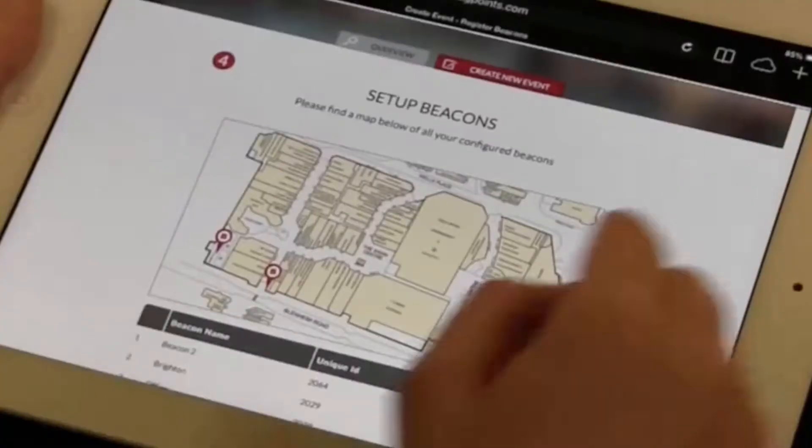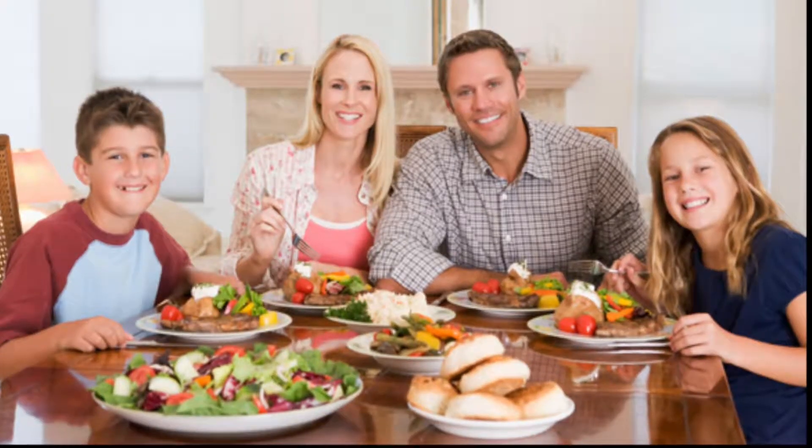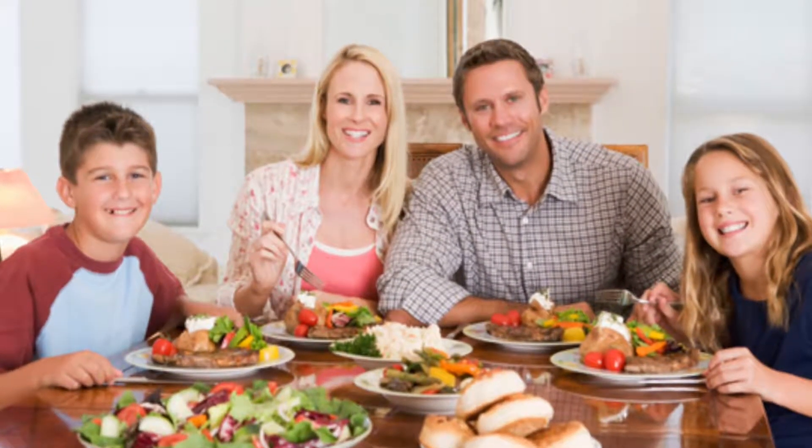Visit us a few times a week to always enjoy fresh food for lunch or dinner. It is more economical and far healthier for you and your family.